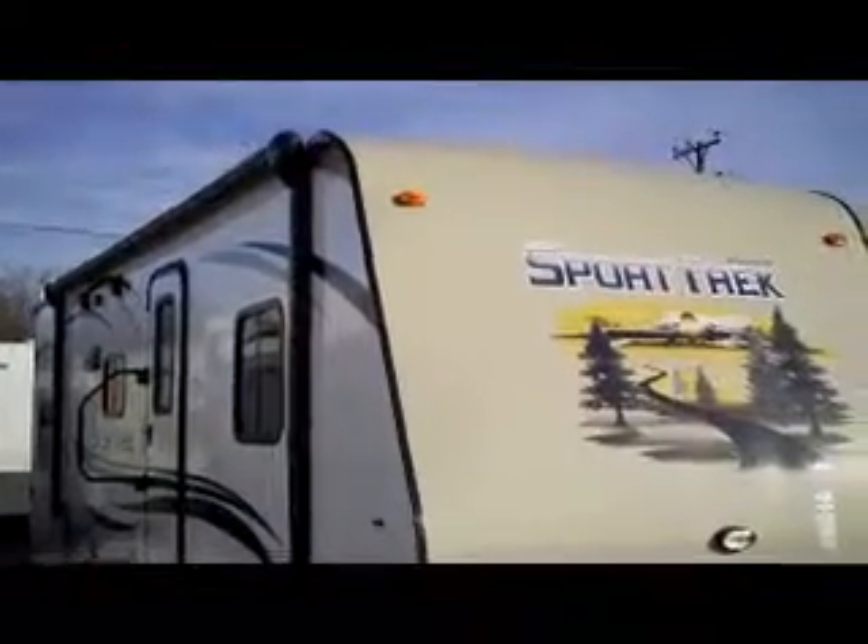We have another new arrival here at Bell Camper Sales, Bartlesville and Dewey, Highway 75 North. It's our Sport Trek by Venture RV, a division of KZ RV.